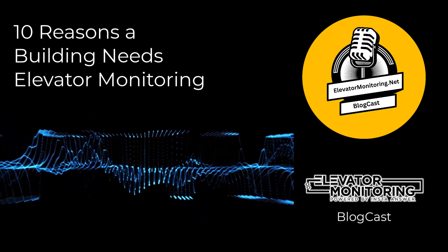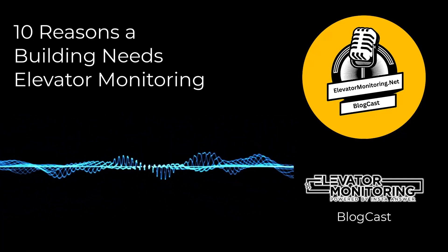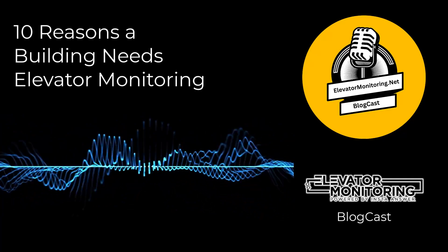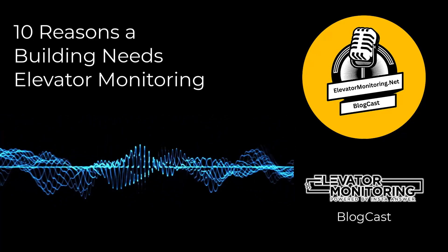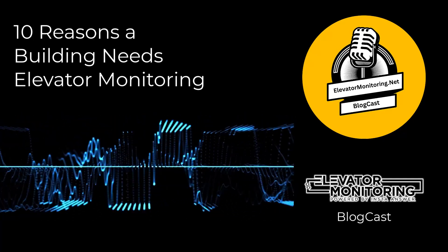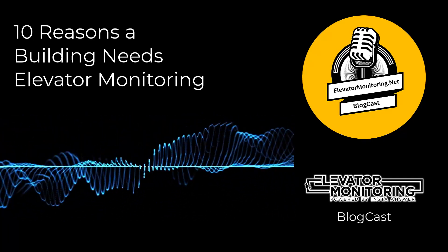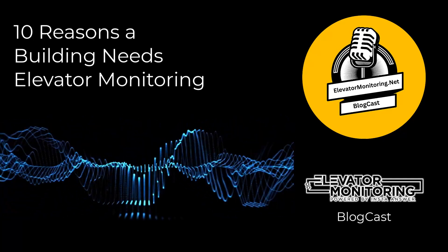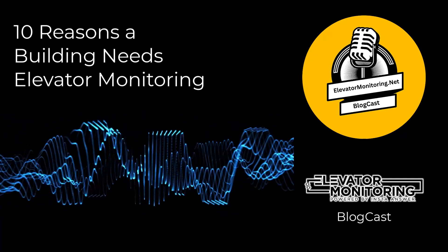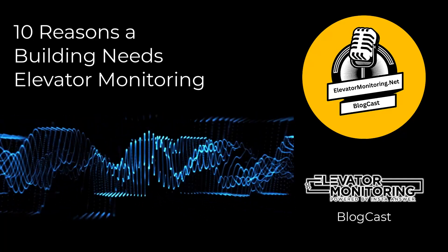1. Enhanced Safety Measures. The top concern in elevator operations is always passenger safety. The Consumer Product Safety Commission's statistics show around 30 deaths and 17,000 injuries in the U.S. each year due to elevator incidents. Acting as vigilant protectors, elevator monitoring systems identify and address potential safety hazards. These systems analyze operational data in real-time, enabling them to identify irregularities in elevator speeds or malfunctioning doors. This preemptive approach reduces risks and increases trust of those who depend on elevators daily for their mobility.